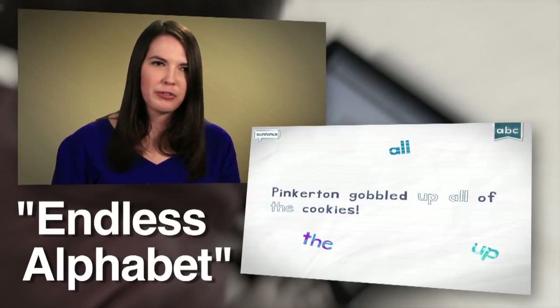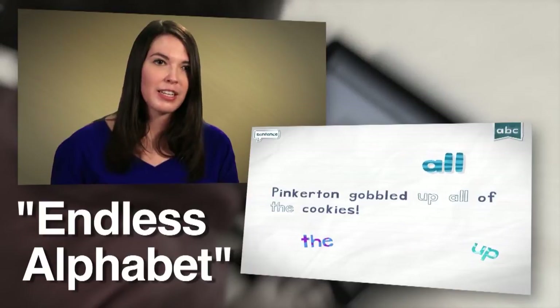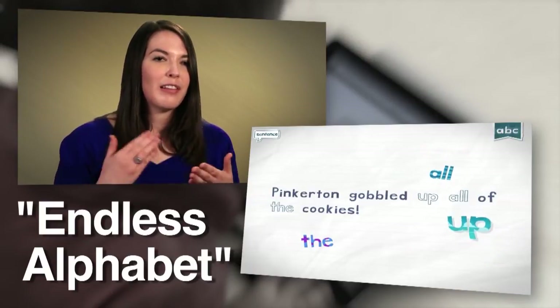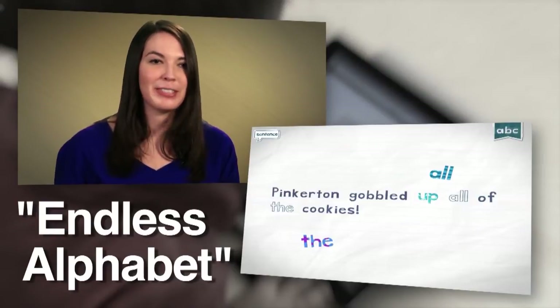I heard a two-and-a-half-year-old who was struggling with some language delays make those letter sounds for the first time after playing that app, and her parents and I were reduced to tears from that. It was a really beautiful experience.